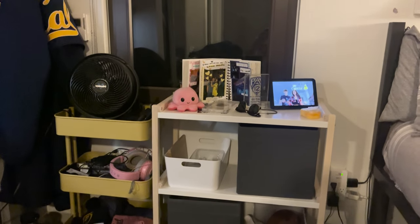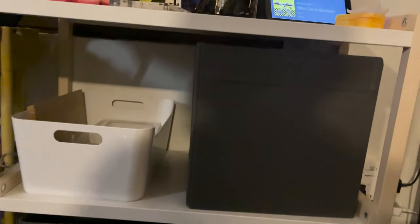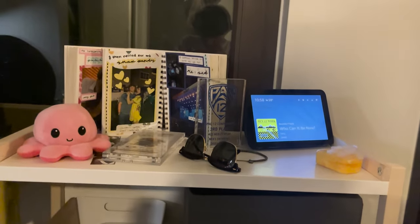I got super lucky to get the window side of the room, which is great for the view, but it's also great for having these shelves behind me — they're just little shelves from Ikea. Since my closet is full to the max with clothes and shoes, it's super nice to have something that can hold random utility things that would otherwise be scattered around if you didn't live in a tiny little room.